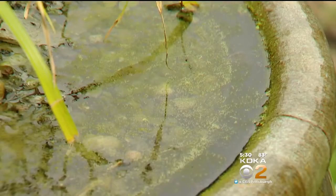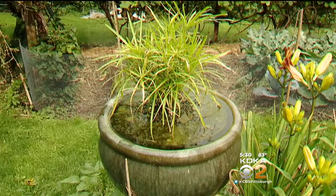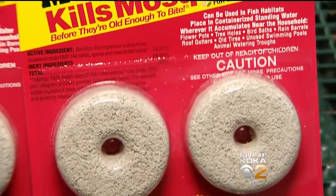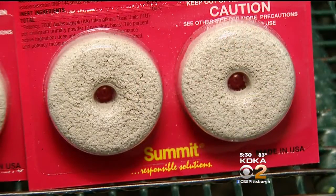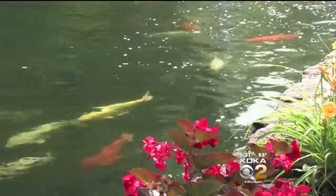We've all heard the warnings about removing standing water from your property, but if you can't do that, these white donut-looking things will do the trick. If you have a fountain or a birdbath, there are these little things called mosquito dunks, and they're completely organic. They can't harm us, they can't harm the fish, but they will kill the larvae.